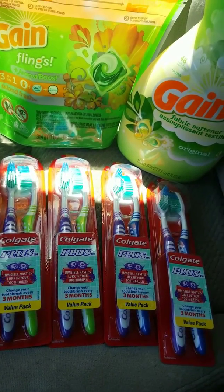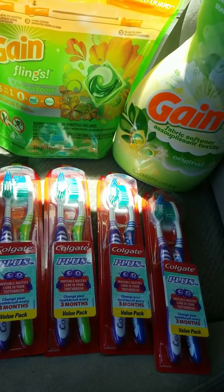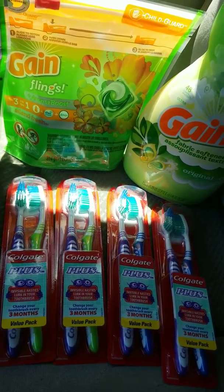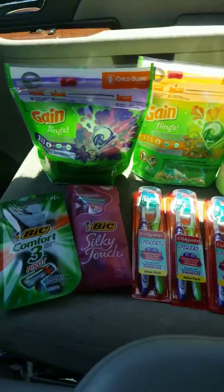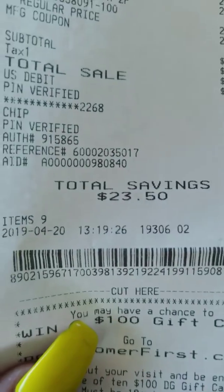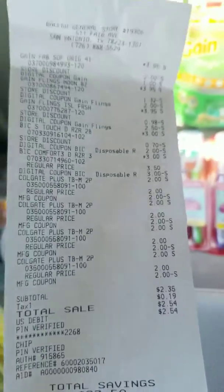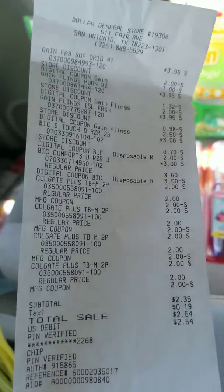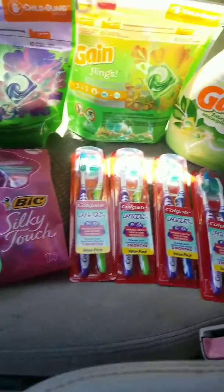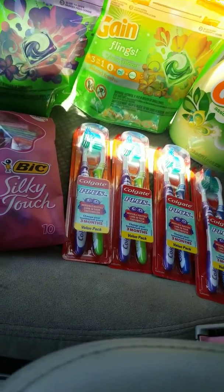I did not know about that paper coupon, but it really did help with having a low out of pocket. My total savings for this transaction was $23.50, as you can see. I'll show you the receipt again so you'll see all my savings.